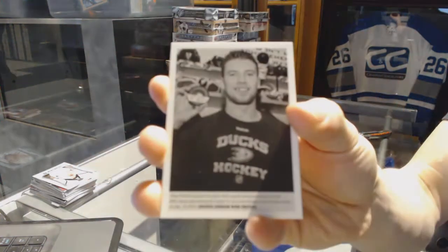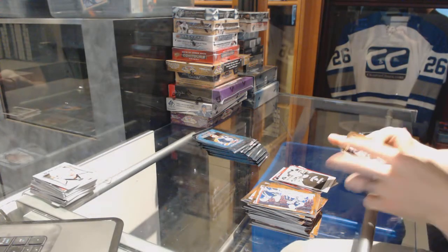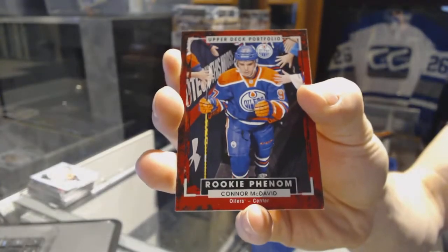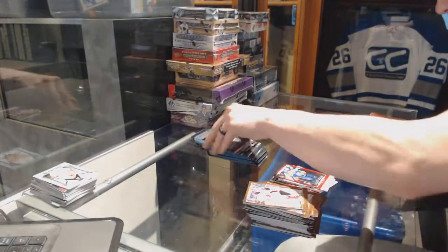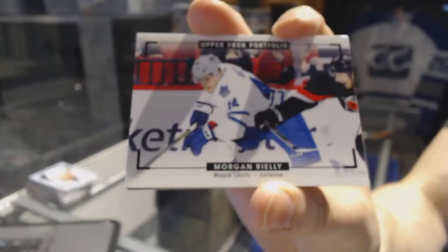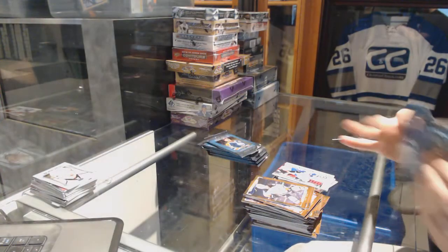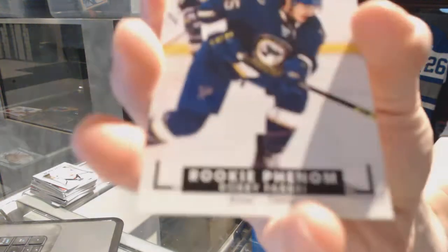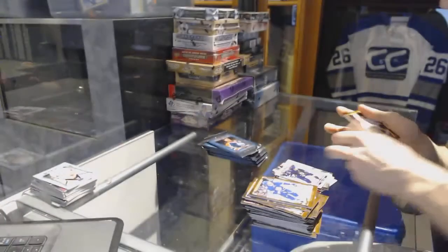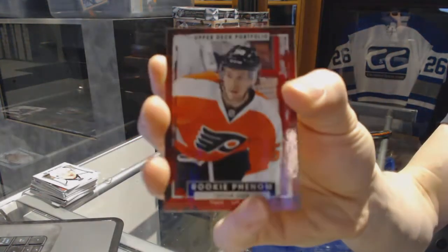Wire photo for the Anaheim Ducks, Shea Theodore. Rookie for the Edmonton Oilers, Connor McDavid. We've got a color art for the Toronto Maple Leafs, Morgan Riley. We've got a rookie color art for the St. Louis Blues, Robbie Fabry. Rookie for the Philadelphia Flyers, Taylor Lear.